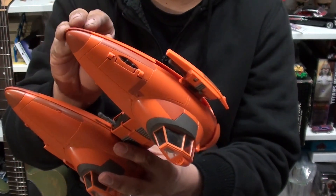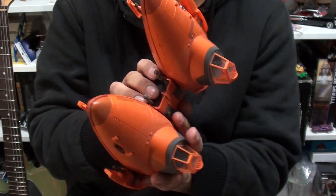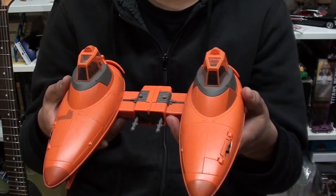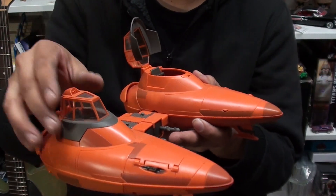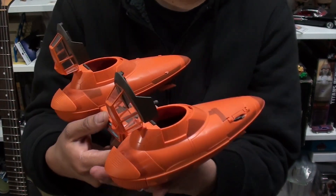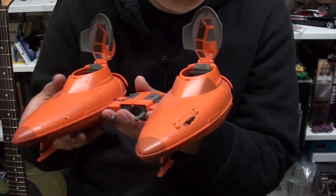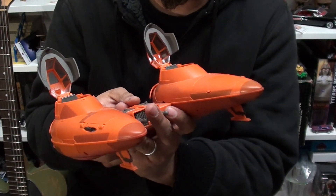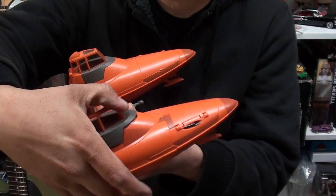What's cool about it is when you display it, you put the landing gear down and you can display it nice. These open up right here — that's how you get in there, that's how you display it. I have some Cloud City pilots somewhere and they fit in here. It's just a cool little vehicle. I really like what Hasbro did with the paint job. It's a nice upgrade to a classic vehicle.